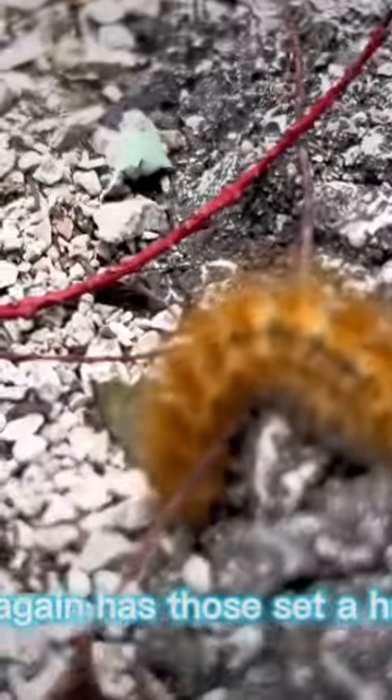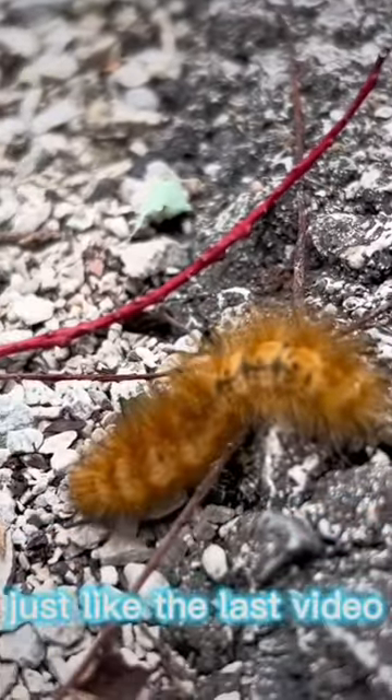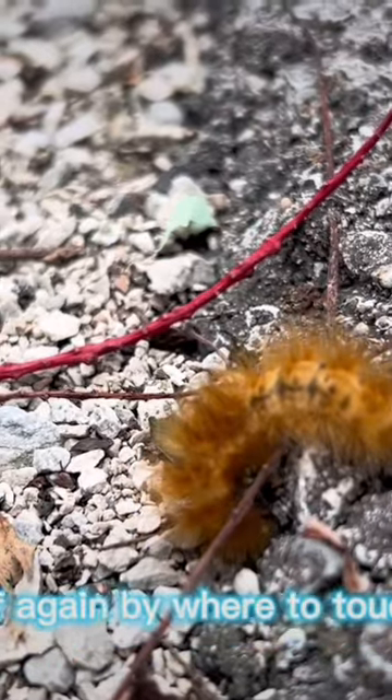Again, it has those setae hairs, just like the last video. So if I were to touch it, it would curl up, and those hairs would release.